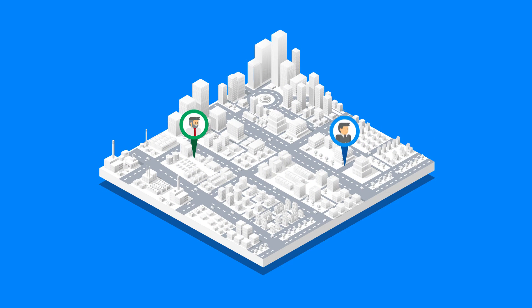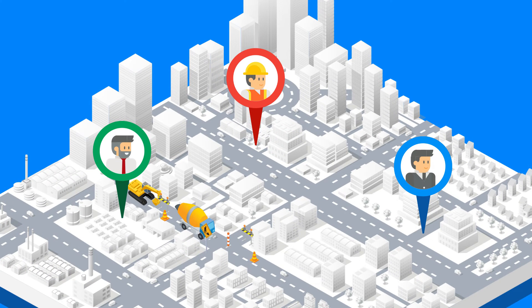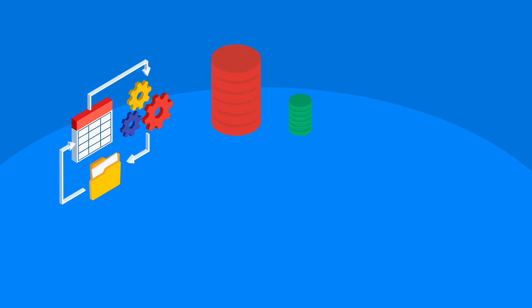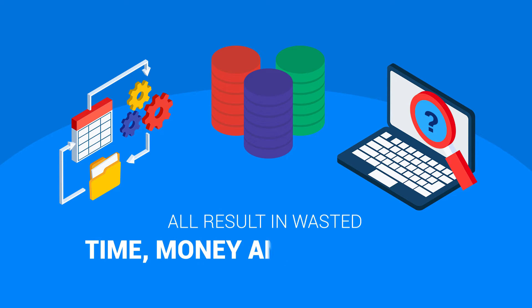State officials, civil engineers, and public works managers understand the complexities involved in repairing assets, calculating risk, and managing field workers. Time-consuming processes, siloed systems data, and lack of information all result in wasted time, money, and resources.